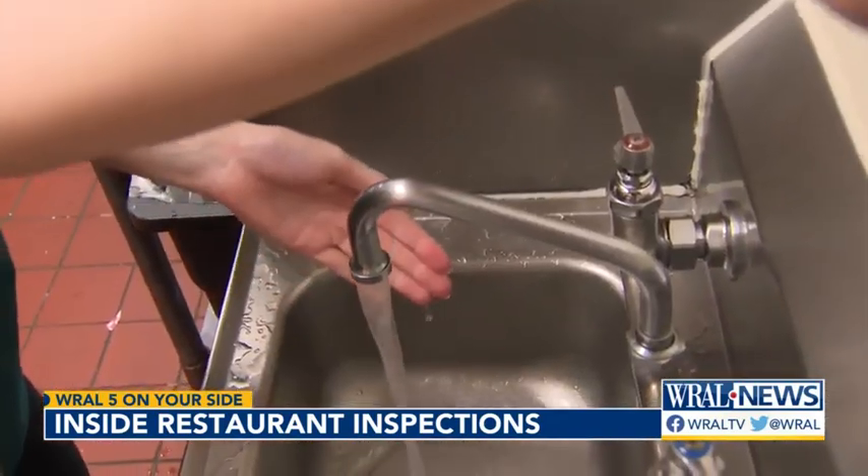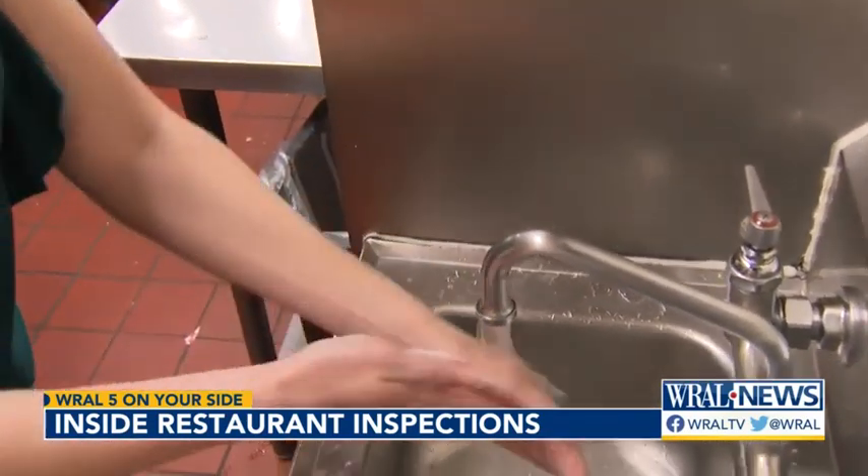The inspector also examines employee training on foodborne illness: "How do you train employees on foodborne illness?" — "I'll wash my hands." And, of course, hand washing. "Very important."